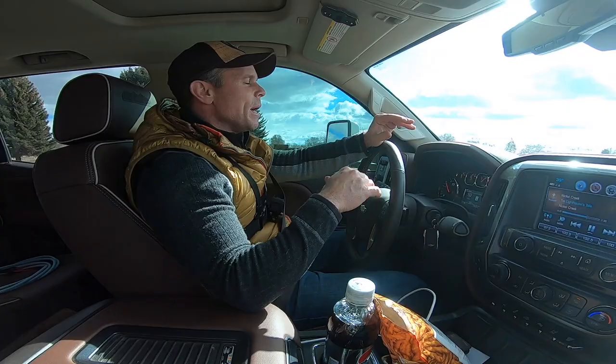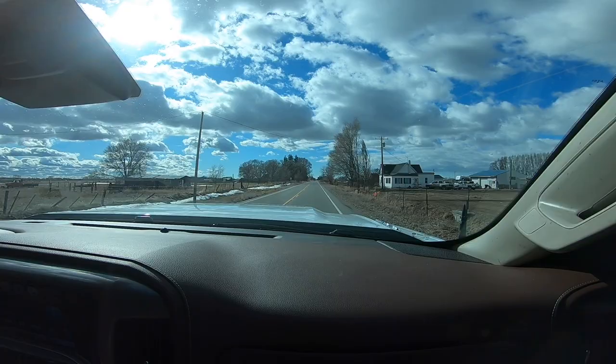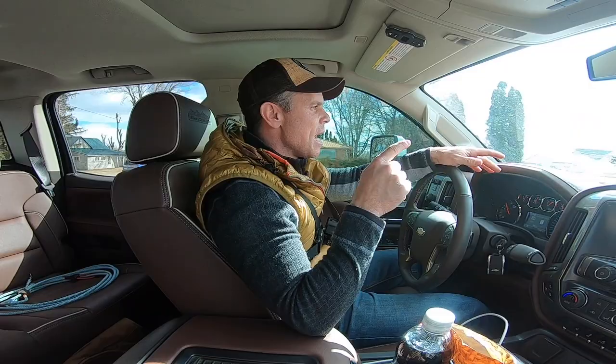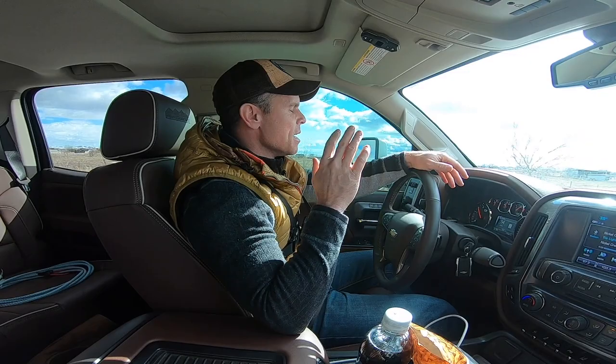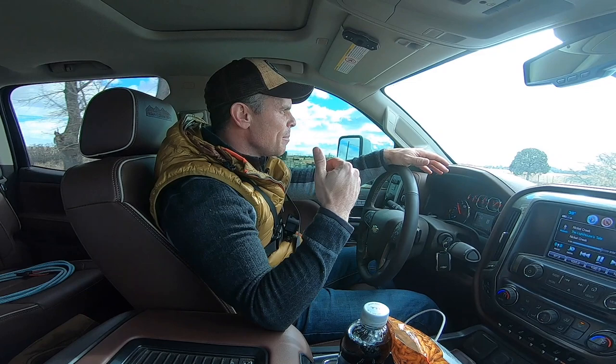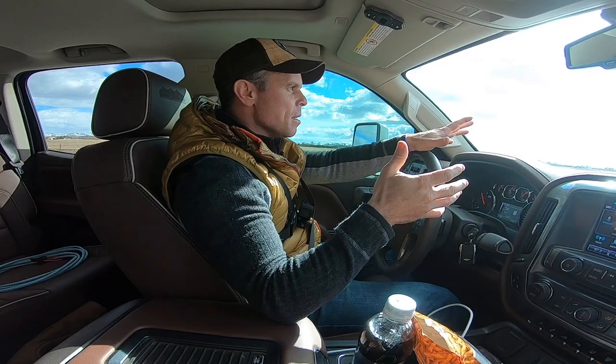Don't worry about anybody else and how fast you're going — you worry about the big piece of equipment behind you and being safe, being courteous by paying attention to what's going on. What I'm always watching on these kinds of roads: people do not understand what it takes for me to stop this. So I've got to be watching every one of these intersections because people are going to pull out in front of me — it's not a question, they are going to pull out in front of me. If I'm not prepared for that, shame on me, because that means I'm not being attentive. With this big of a piece of equipment, I've always got to be watching to see if somebody's going to be pulling out, because if they do I've got to be slowing down regardless of who's right or wrong.